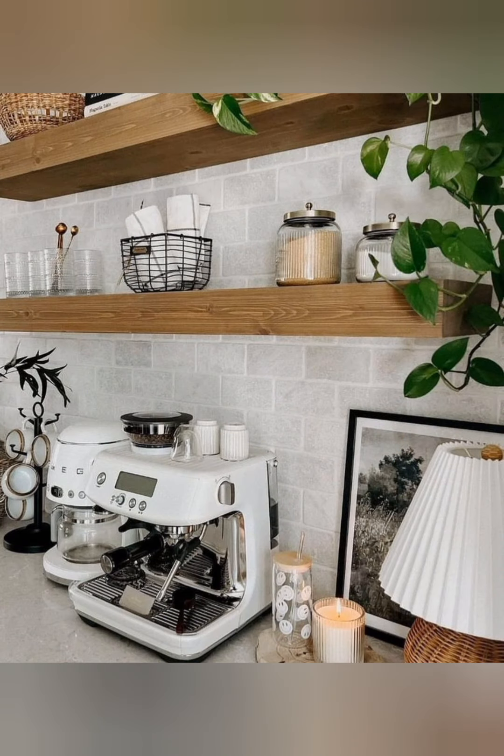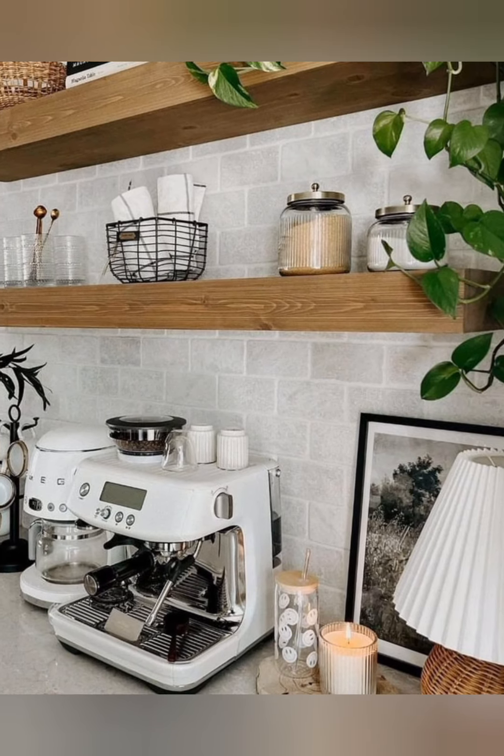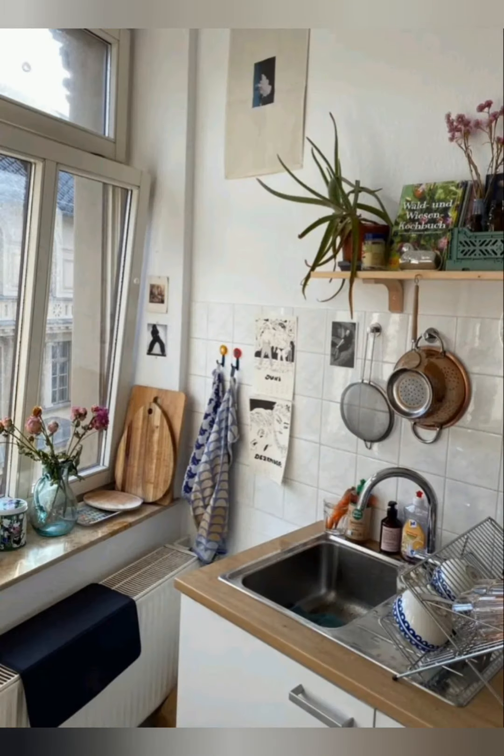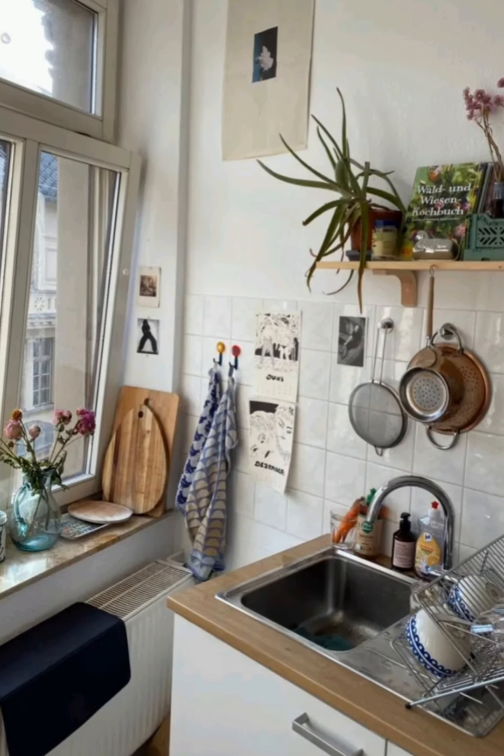Practical tips. Declutter regularly. Keep the kitchen organized by decluttering regularly. Only keep items that you use frequently and find beautiful.